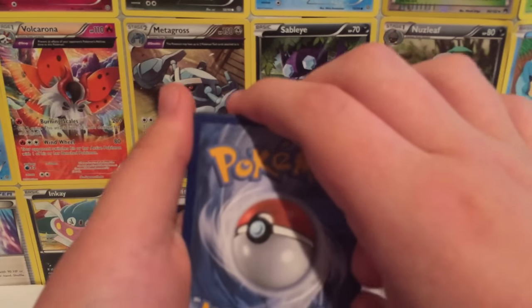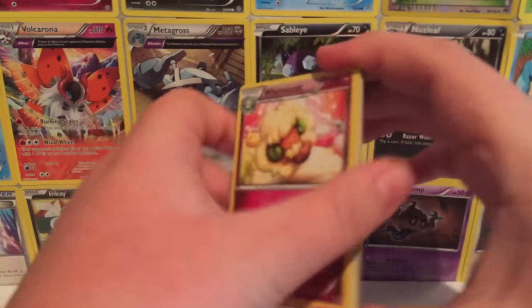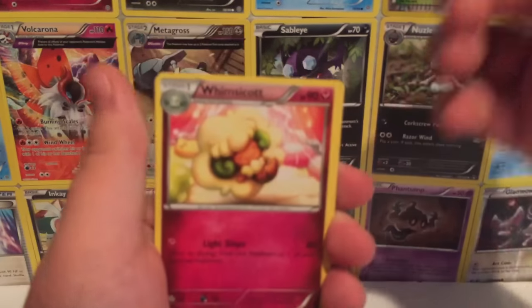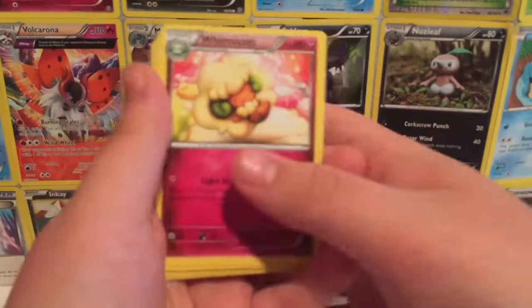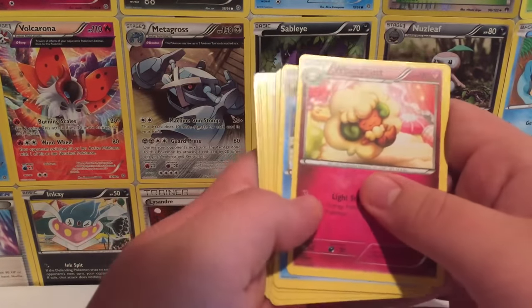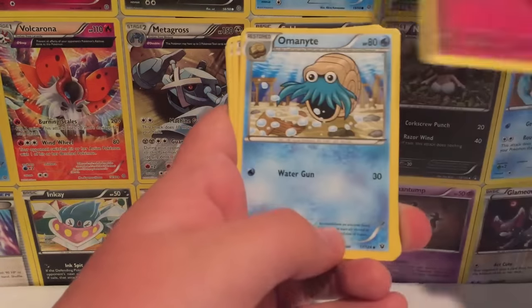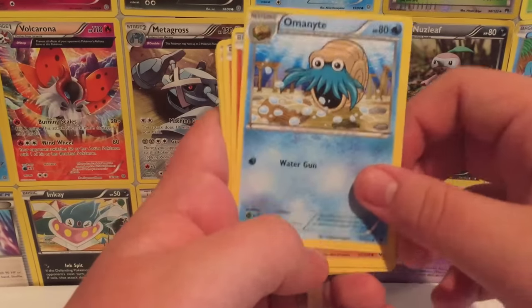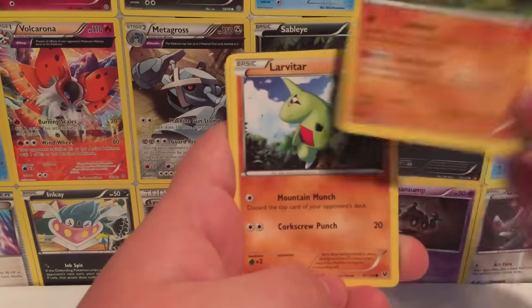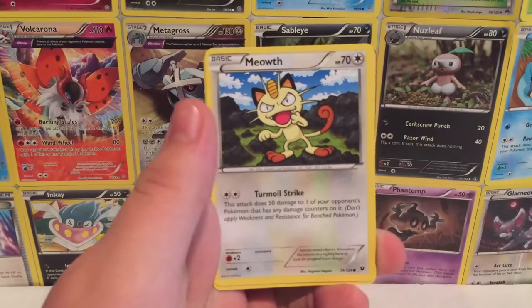I'm nervous guys, but here we go! Starting it off we have Whimsicott, Omninight, Zygarde 10%, Zygarde puppy, Larvitar, and Meowth.